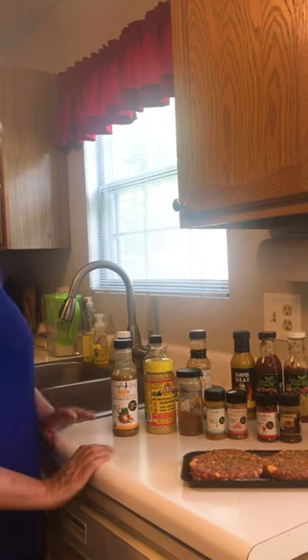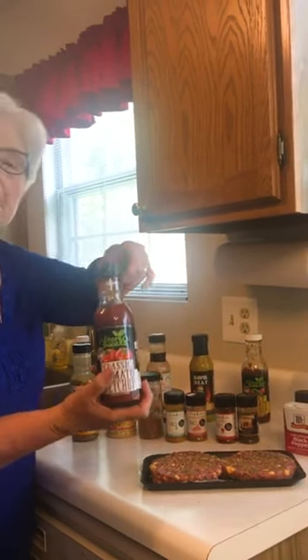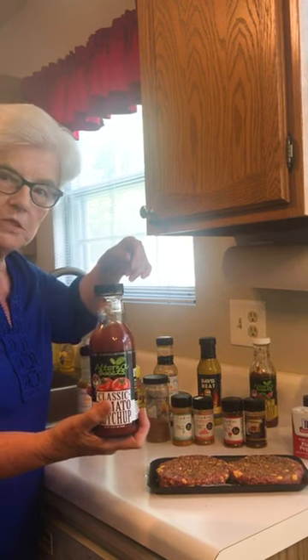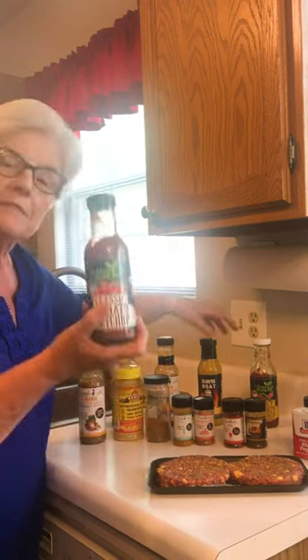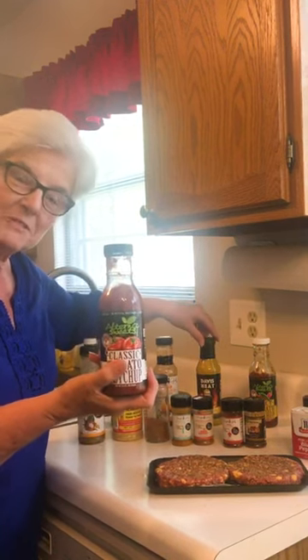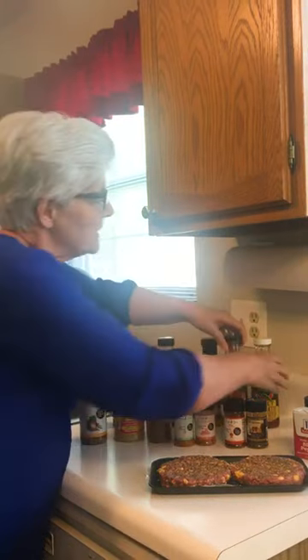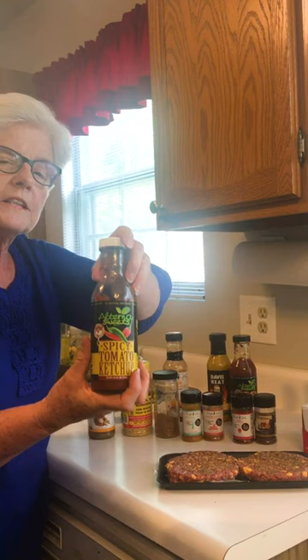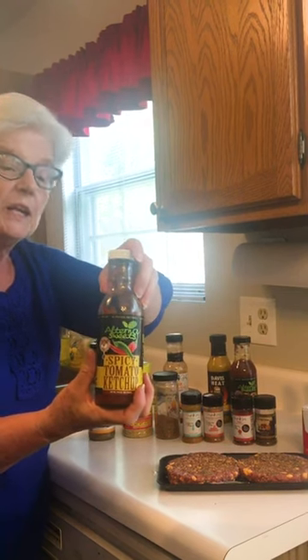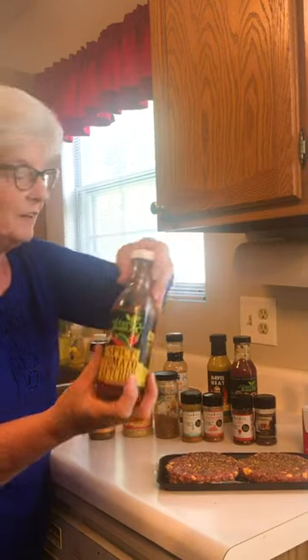And then we come around to our condiments. We have the classic ketchup — I'm a Heinz girl. This one gives Heinz a run for its money — very good. The spicy tomato ketchup has just a little bit of kick to it; it would almost remind you of a shrimp cocktail sauce. My husband loves this one.